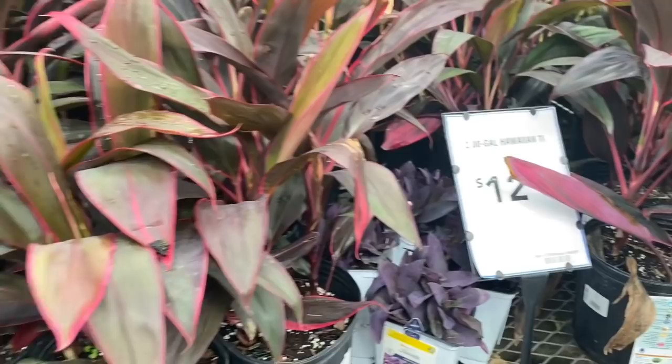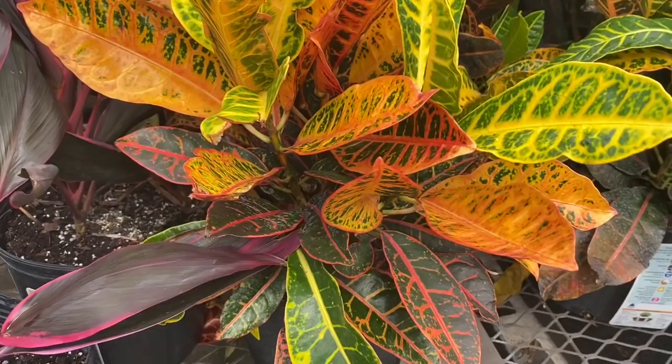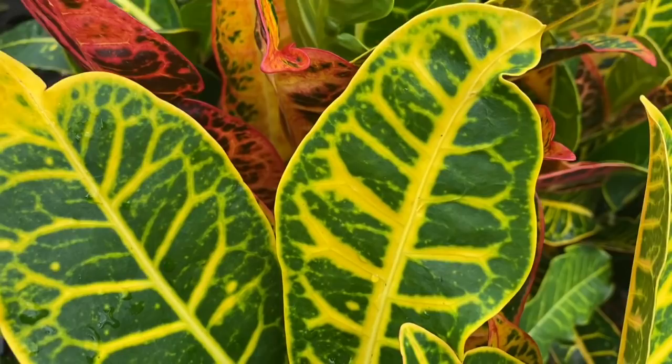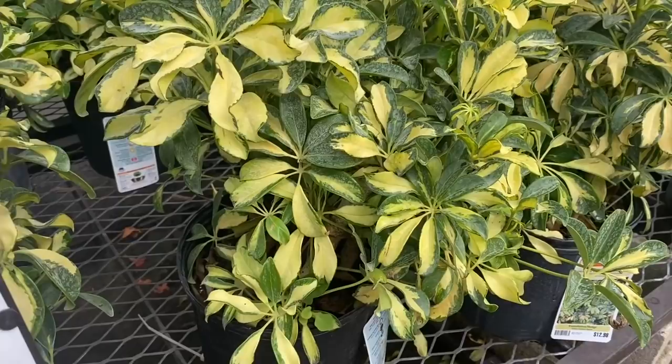Some palm trees down there. Here's some Hawaiian Ti plants for $13 — I love these. Some cordyline — love them, all the colors. Some crotons — look at all that color, so inexpensive. Gotta love a croton. Look at this — isn't that pretty? The contrast, the veining. I just love them — $12.98 for all of that color.